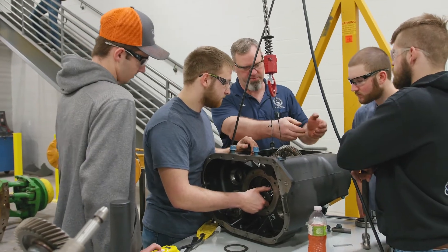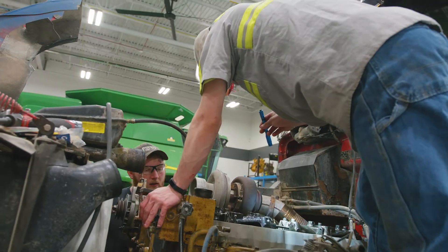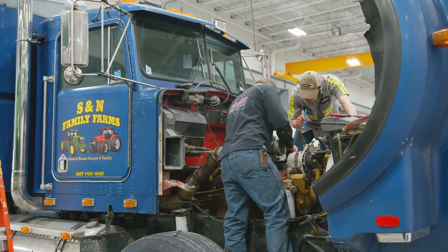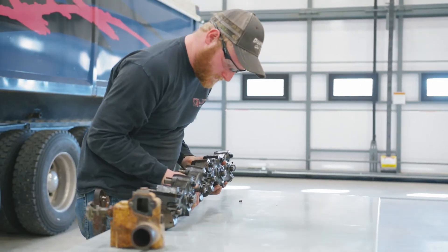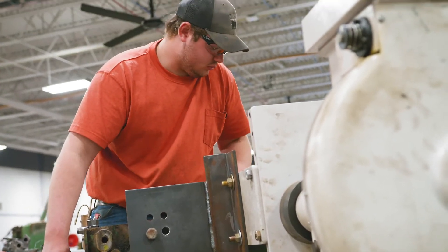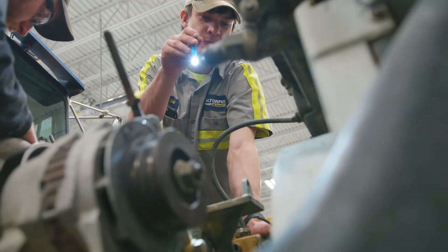Graduates from either the Truck or Ag Diesel program can go so many different directions after college, finding opportunities all over the Midwest or even the world. Graduates have gone into industrial maintenance and repair for heavy equipment and various manufacturers, working with cranes and forklifts, and for earth-moving contractors or dealerships.